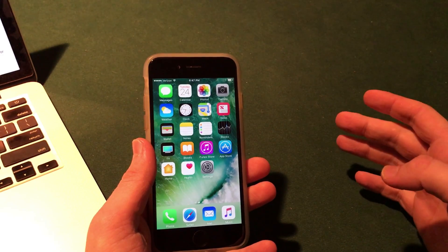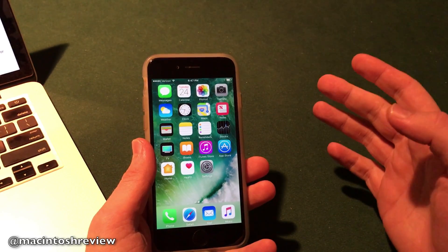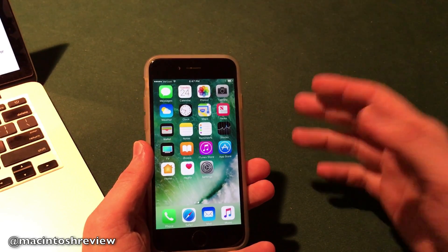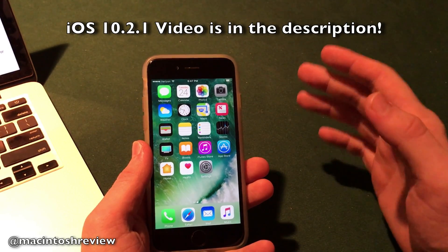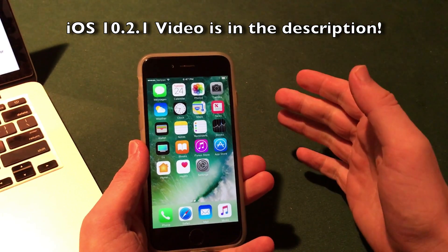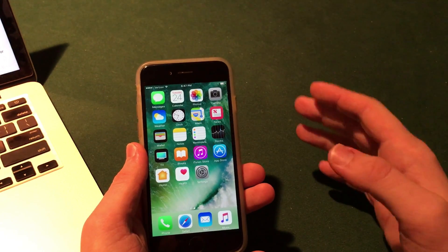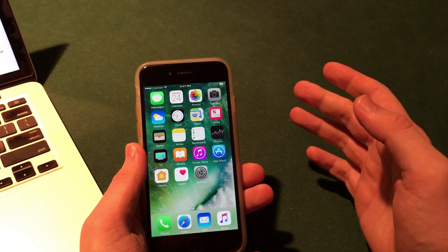Before I jump in, iOS 10.2.1 was also released this weekend. There were no major new features with that update, but if you want to check out all the information you need to know about it, I'll have my video down in the description that I made a few days ago all about iOS 10.2.1.